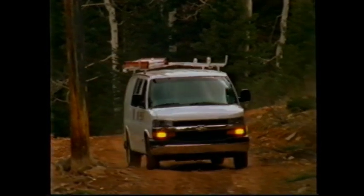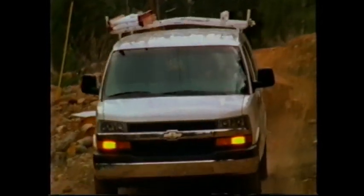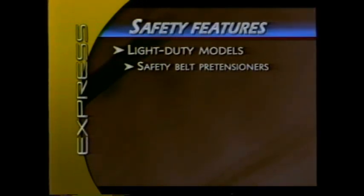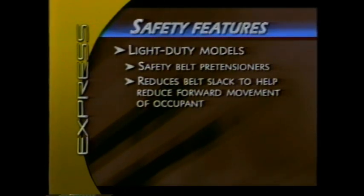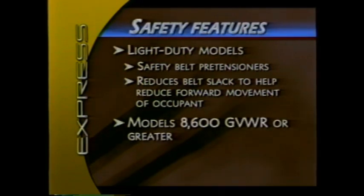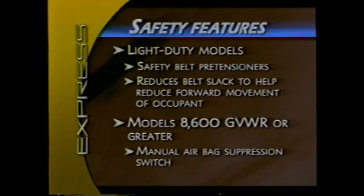The Express van safety story for 2003 begins under the skin with the frame, which has increased strength and torsional rigidity. Light-duty Express models now include dual-level airbag inflators, with the airbag inflation level determined by crash severity and seat position. Light-duty models also include new seat belt pre-tensioners; when activated, the pre-tensioners automatically retract the seat belt buckle and reduce the amount of forward travel of the seat's occupant. On vans with a GVWR of 8,600 pounds or greater, a new manual airbag suppression switch allows the driver to turn the passenger airbag off.